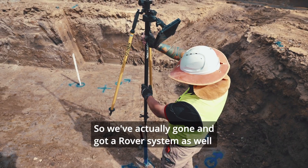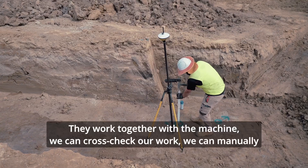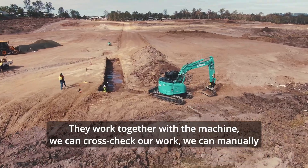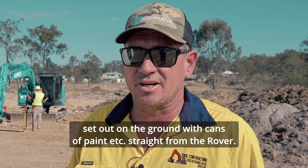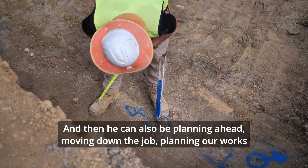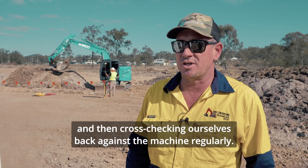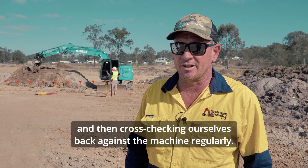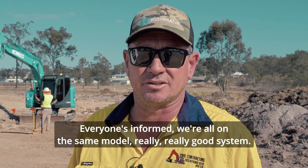We've actually gone and got a rover system as well for our site foreman and supervision. They work together with the machine — we can cross-check our work, we can manually set out on the ground with cans of paint straight from the rover, and he can also be planning ahead, moving down the job, planning our works and then cross-checking ourselves back against the machine regularly. Everyone's informed, we're all on the same model — really great system.